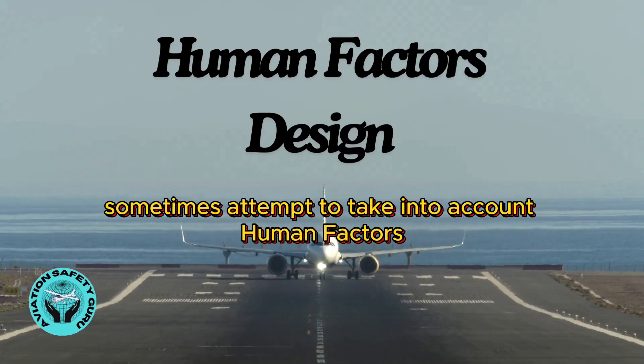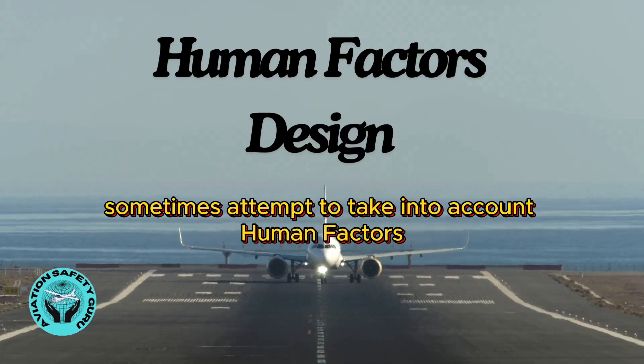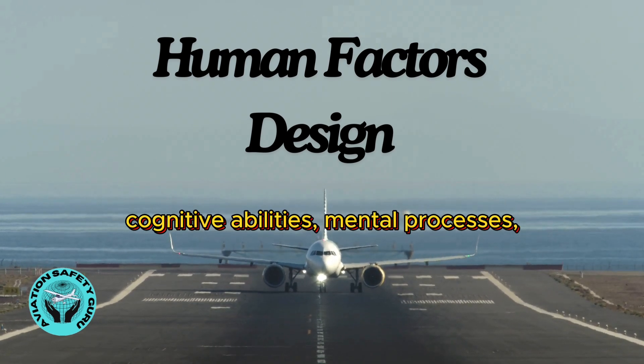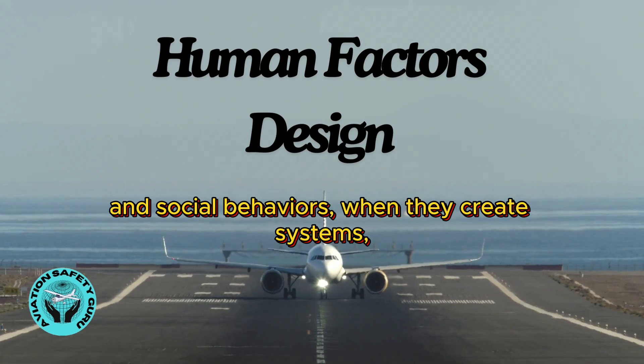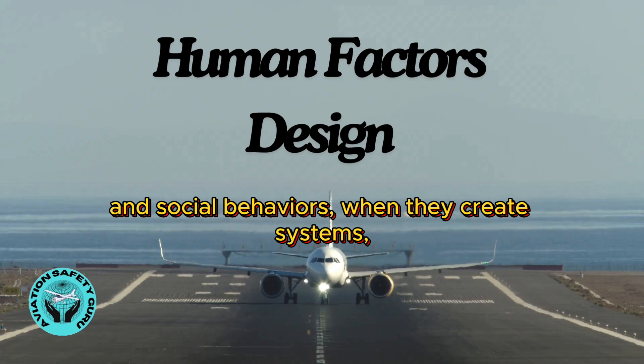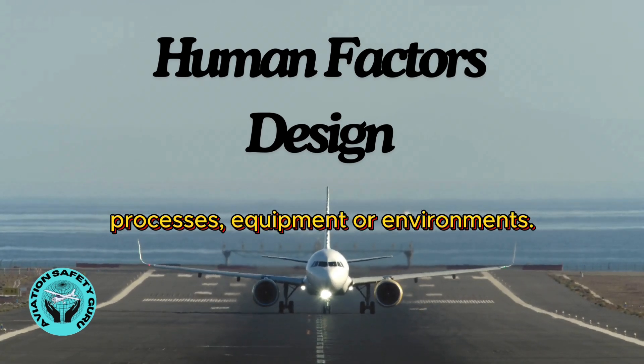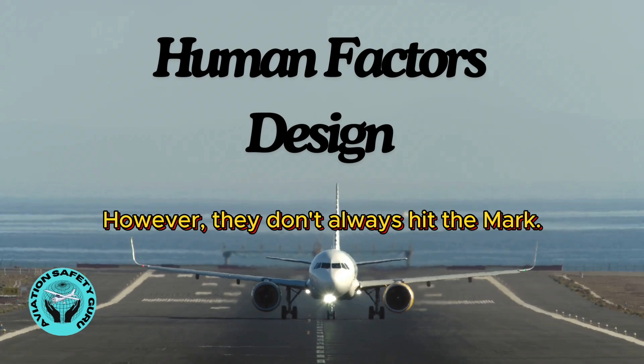Designers sometimes attempt to take into account human factors by balancing the influence of humans' bodies, cognitive abilities, mental processes, and social behaviors when they create systems, processes, equipment, or environments. However, they don't always hit the mark.